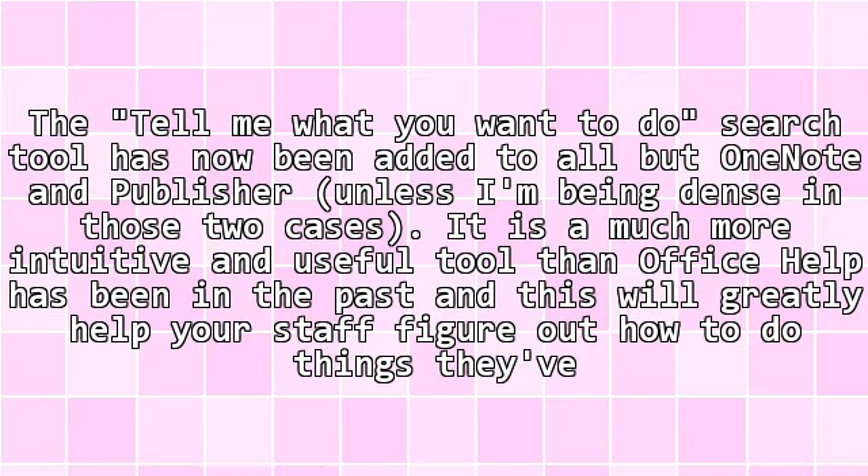The 'Tell me what you want to do' search tool has now been added to all applications — except possibly OneNote and Publisher. In those applications, it is a much more intuitive and useful tool than Office Help has been in the past, and this will greatly help your staff figure out how to do things they've not done before in an application.